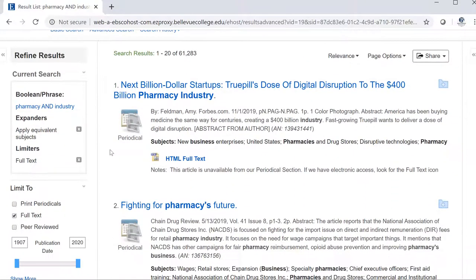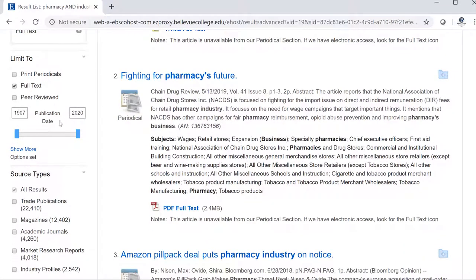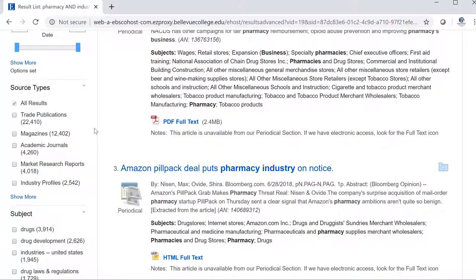On the left side of the screen, I can filter my results in many ways. I can limit to peer-reviewed or scholarly content, or limit by publication date. If I scroll down to source types, I have several different options. I can choose a trade publication, which refers to a magazine or newspaper written for people who work in a certain field or industry, like a pharmacy or a bank. Market research reports give you insight into who purchases a certain service and what they might want from that industry. I also have the option of industry profiles, which give a big picture understanding of the industry I'm examining.